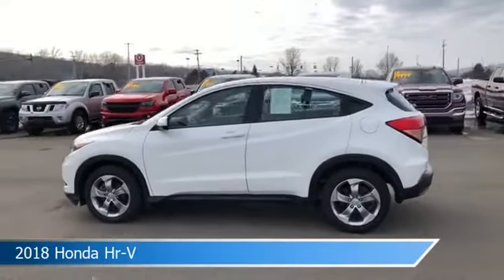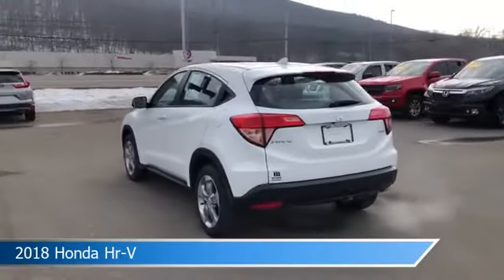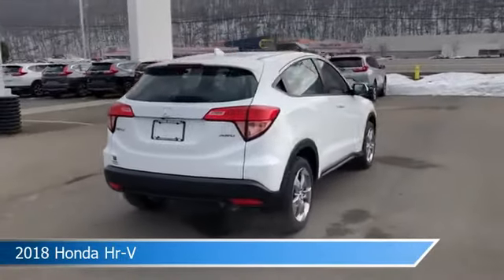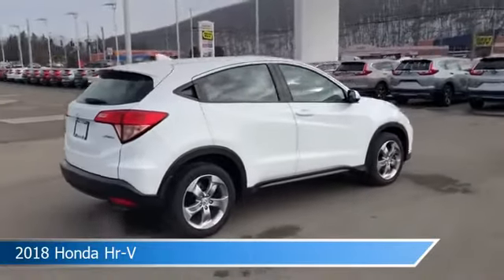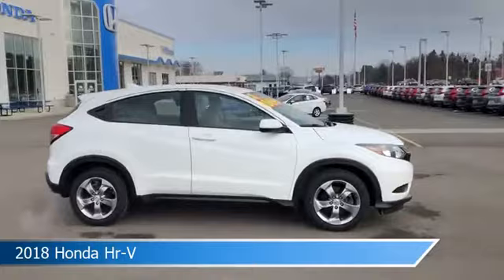Take a look at this 2018 Honda HR-V, equipped with a variable transmission. This car comes with some great features including all-wheel drive, keyless entry, alloy wheels, anti-lock brakes and more. Come in and check it out today.